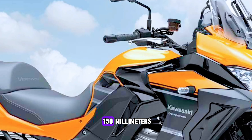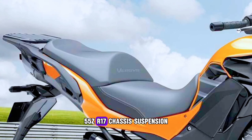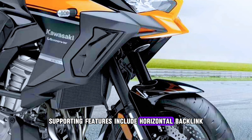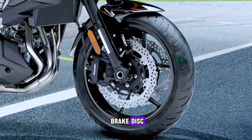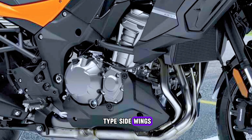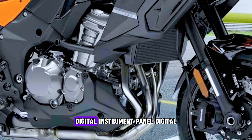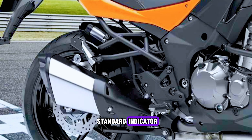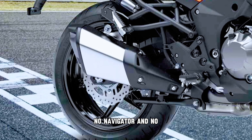The Versys 1000 has a seat height of 150 millimeters. The rear tire size is 180/55 ZR17. Chassis, suspension, and brake features include horizontal backlink rear suspension, inverted fork front suspension, front and rear brake discs, chrome garnish, twin tube motorcycle frame, side wings, alloy frame material, and dual step seat type. Console features include a digital instrument panel, digital fuel indicator, digital speedometer, analog tachometer, and oil change indicator.